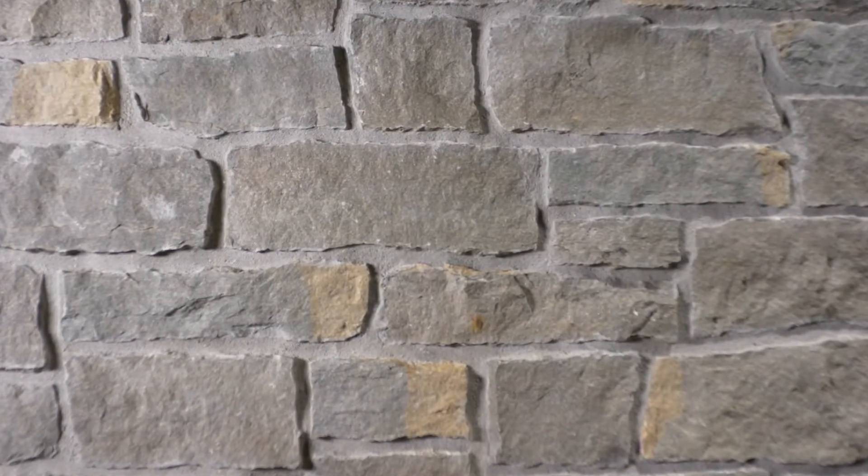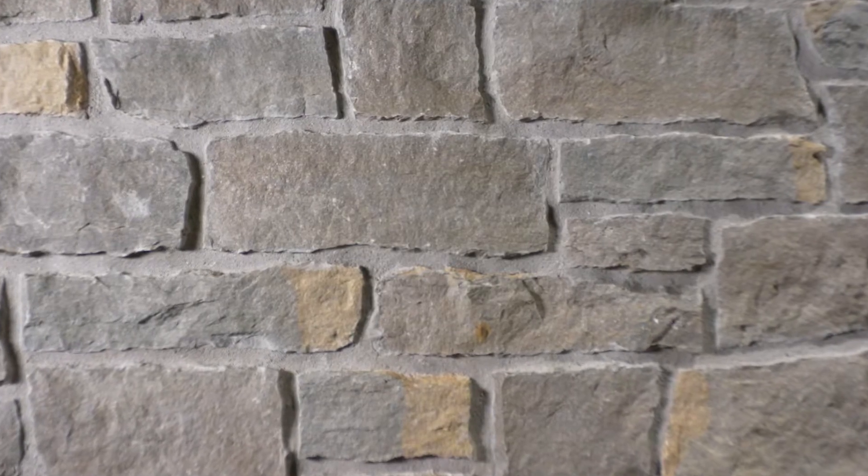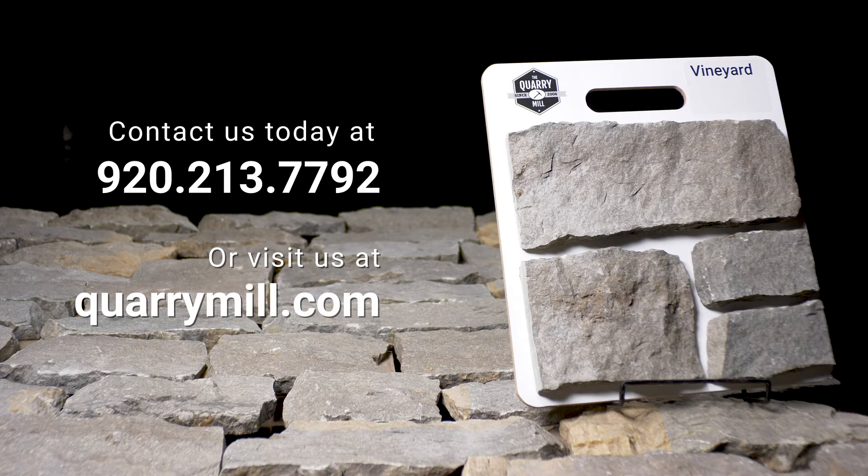This style of stone is timeless and classic and creates a look that will be loved for generations. We offer professionally made sample boards of all of our premium natural stone veneers. We look forward to hearing from you — contact us today.